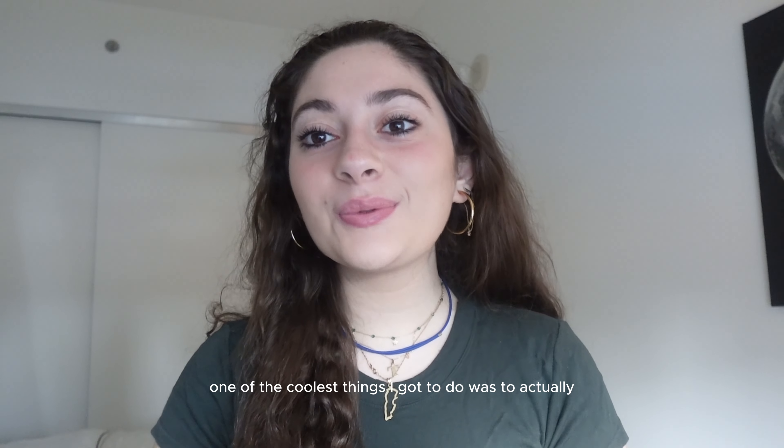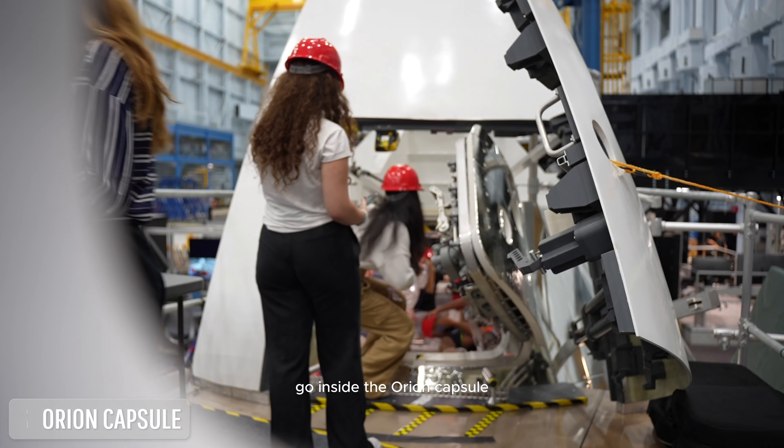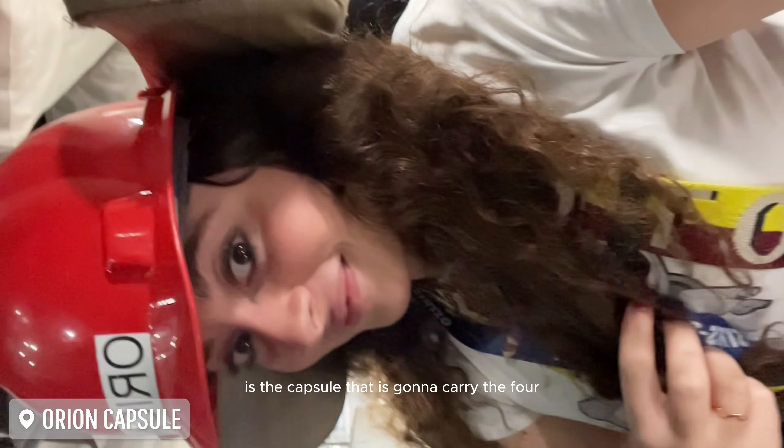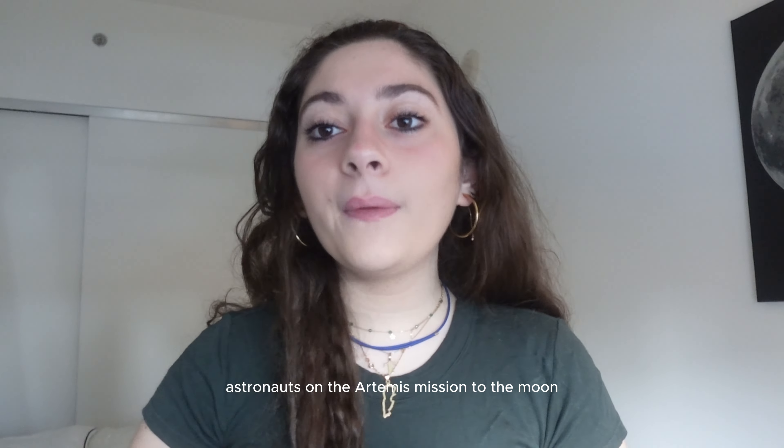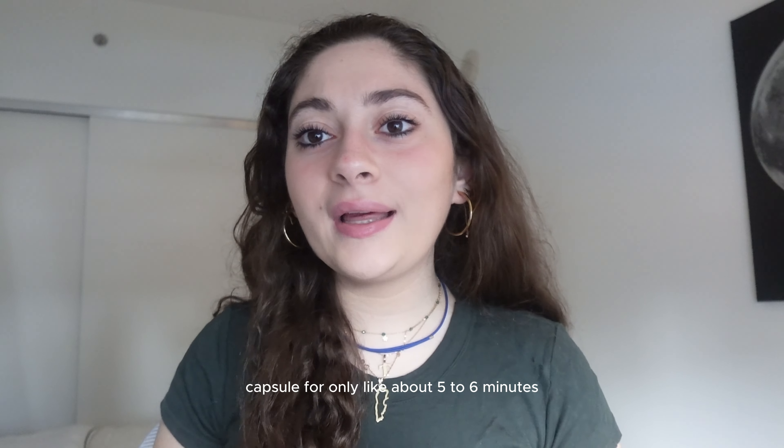One of the coolest things I got to do was to actually go inside the Orion capsule. The Orion capsule is the capsule that is going to carry four astronauts on the Artemis mission to the moon. They're going to be living in this capsule for more than 20 days, which for me is insane. I was in the Orion capsule for only about five to six minutes and I felt a bit claustrophobic.